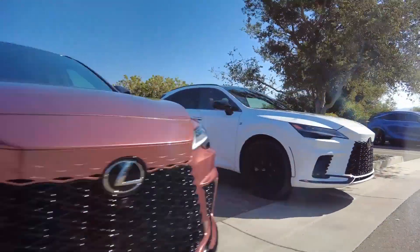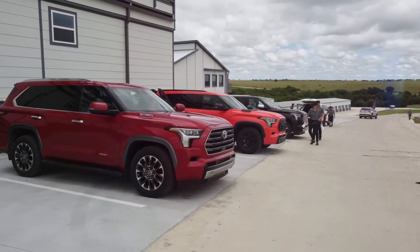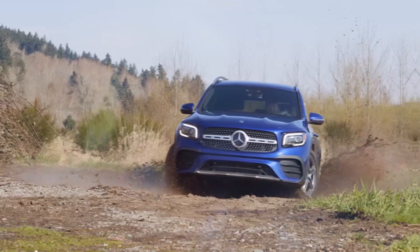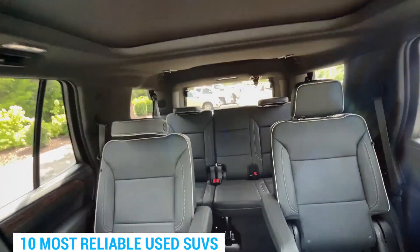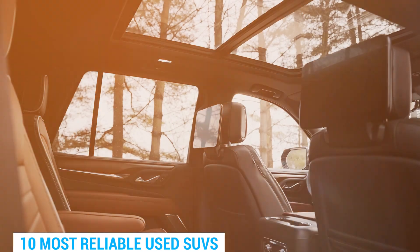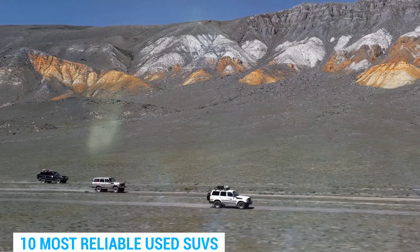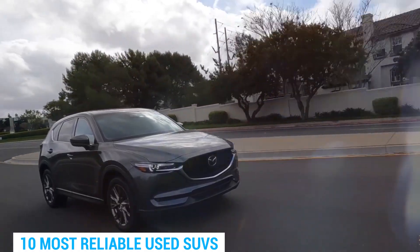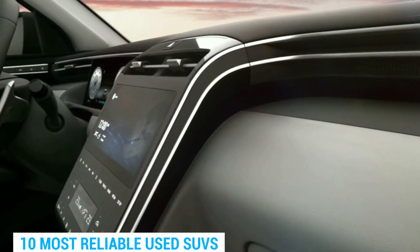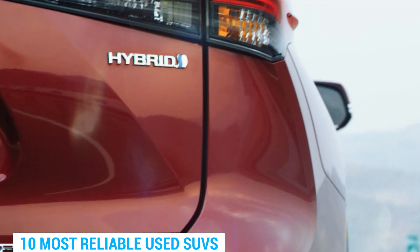Hey there, adventure seekers! Are you tired of searching high and low for a reliable SUV that won't break the bank? Well, have no fear because we've got you covered. In this video we're diving deep into the world of used SUVs to find you the most reliable ones out there. Whether you're planning a road trip, hauling gear, or just need a reliable vehicle for everyday life, we've got the SUV for you. So buckle up and get ready to find your dream SUV that won't let you down.